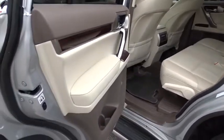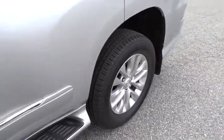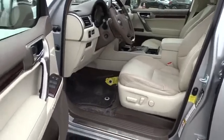Anti-lock braking system, traction control, steering wheel audio controls, power passenger seat, stability control, keyless entry, backup camera.